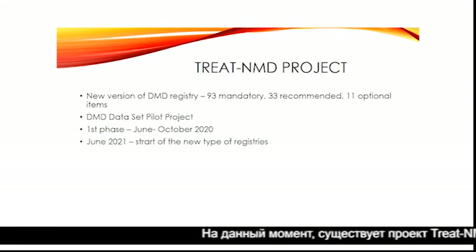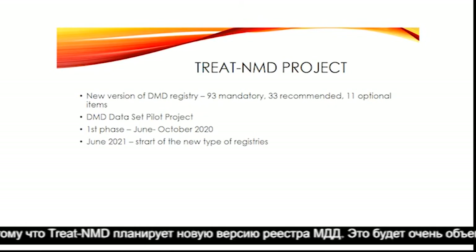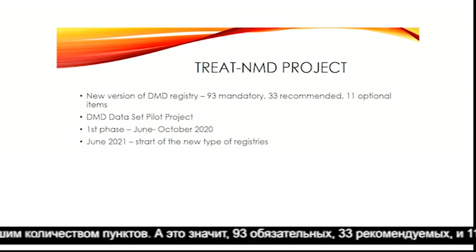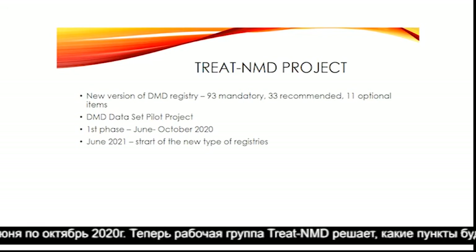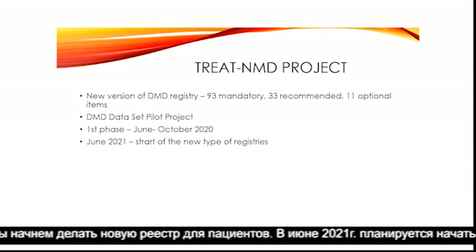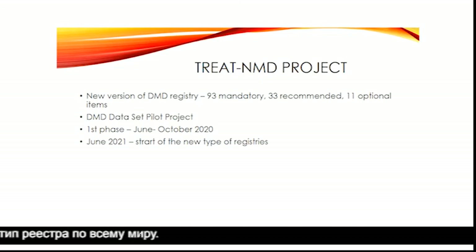Nowadays there is a TreatNMD project, because TreatNMD is planning a new version of the MD registry — a very large registry with many items: 93 mandatory, 33 recommended, and 11 optional items. The first phase of the project ran from June to October 2020, and now the TreatNMD working group is deciding which items will be mandatory, recommended, or optional. By the end of the year we will probably have results, and we will start building a new registry, with a plan to launch in June 2021 across the world.